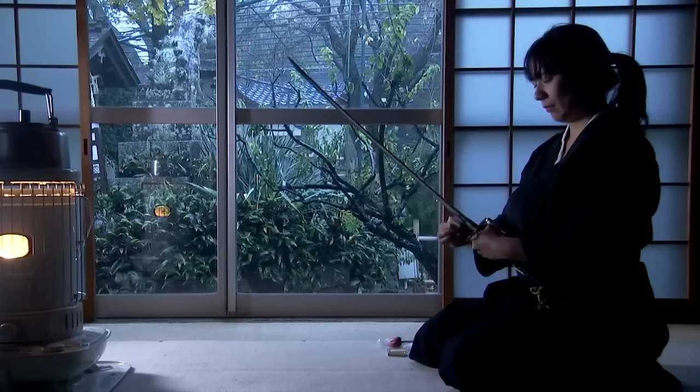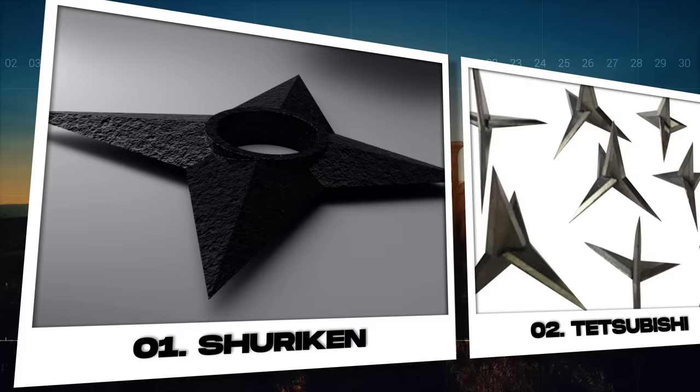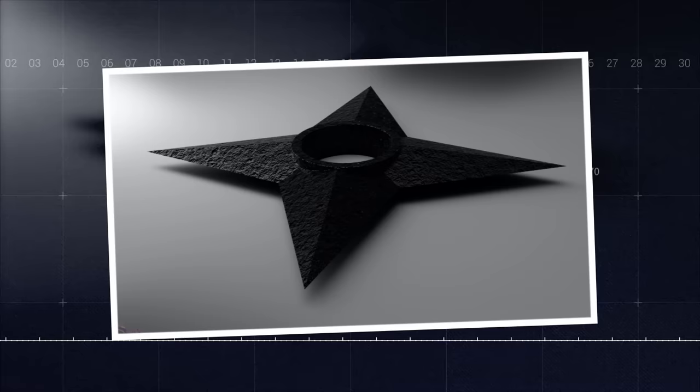The clandestine world of ninjas, their deadly artistry and lethal weapons, continues to fascinate and intrigue. Unfurling this shadowy veil, we embark on an exploration of 15 lesser-known yet deadly weapons from their arsenal — a journey through ingenious devices and lethal instruments, designed for sabotage, espionage, and elimination.